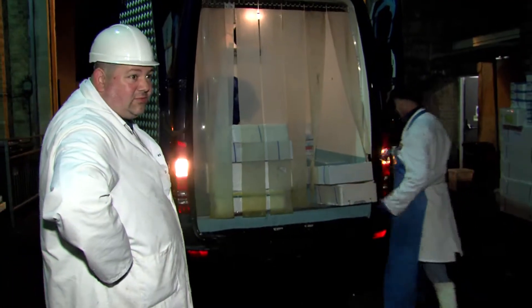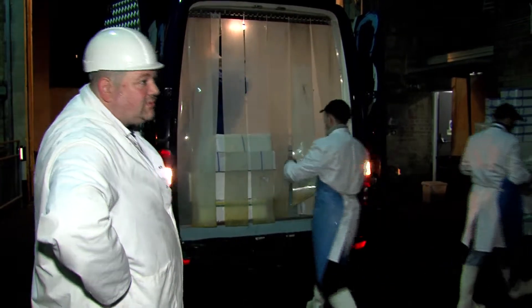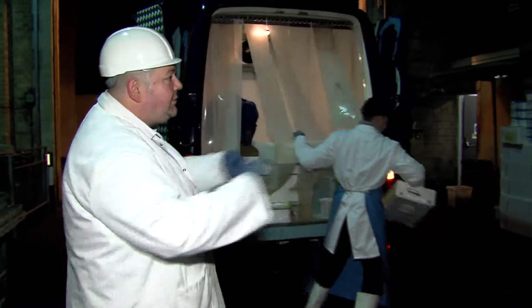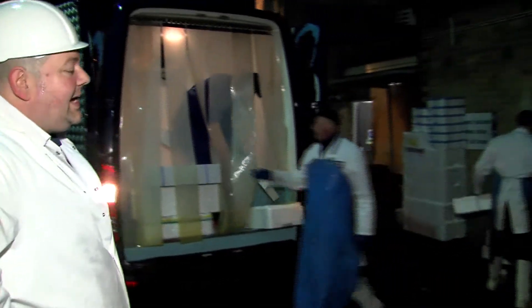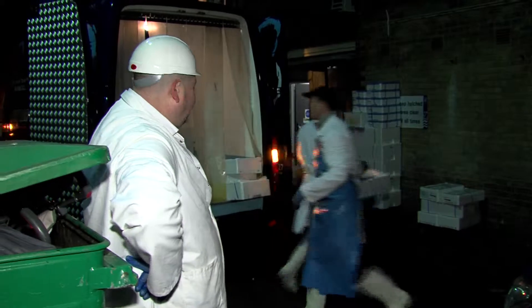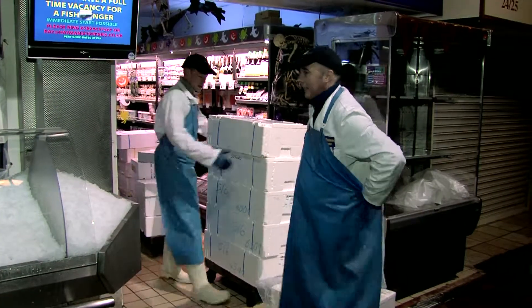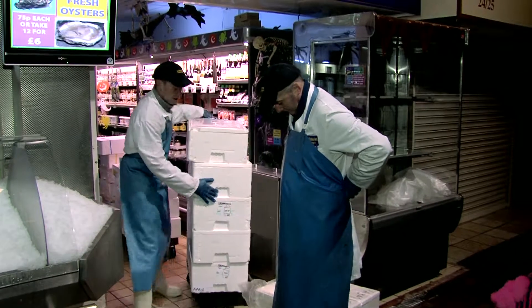Today there are 80 different varieties — from your cods, your haddocks, your pollocks, your lings, certain types of rovers, to your more exotic: your snappers, your bream, your bass, your scallops, your tuna, your swords. It's endless. We've just checked all the fish that's come in. We do buy the fish on a daily basis the day before.